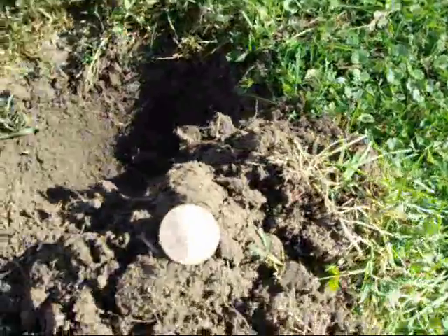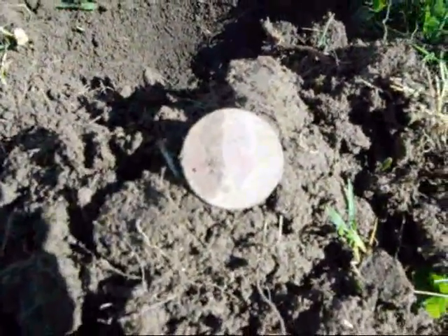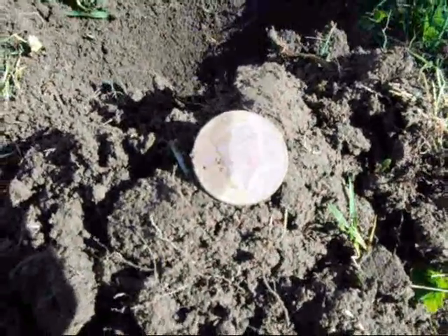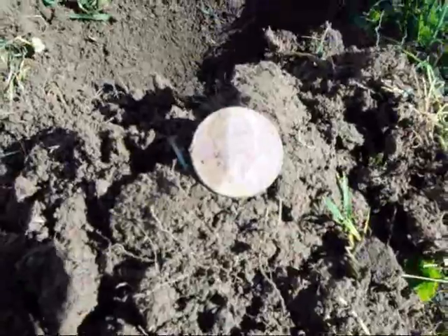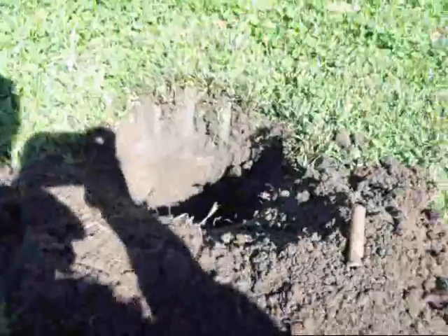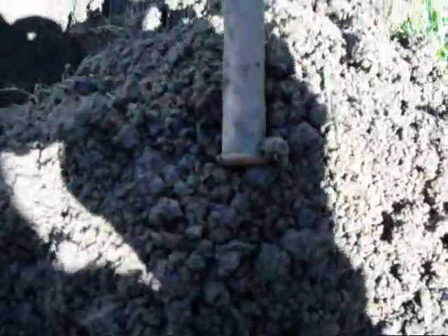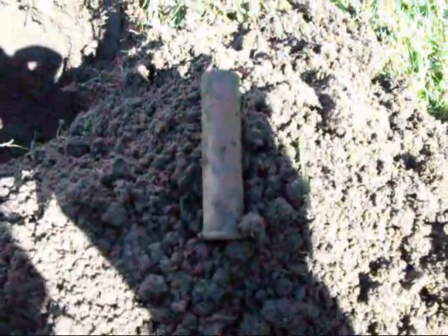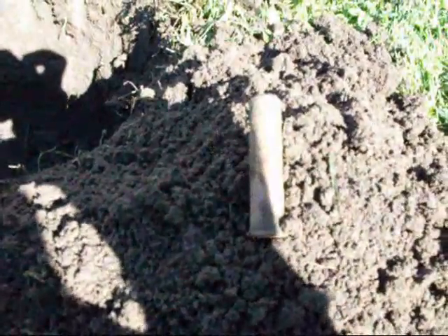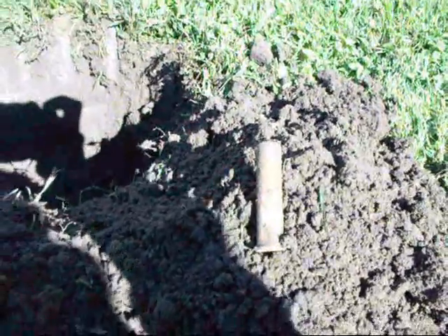Here are my next two holes — they were right next to each other. In the first hole, I got a bicentennial half dollar. Thought that was pretty cool, not silver but still cool. And in the next hole right next to it, I got a real old cartridge. It's a 45-70 government round. Pretty sure that's pretty old — I'll do some more research on that.